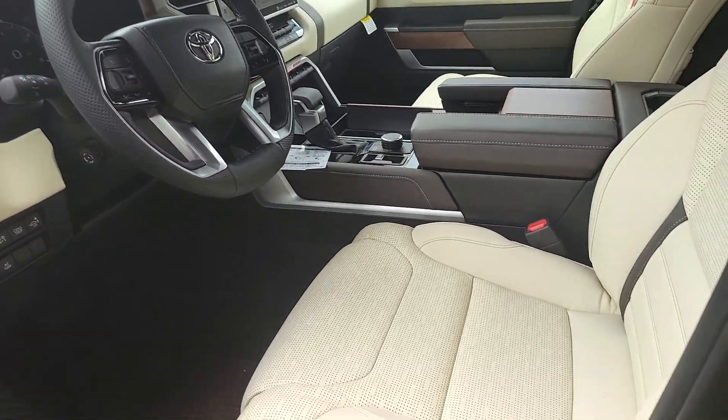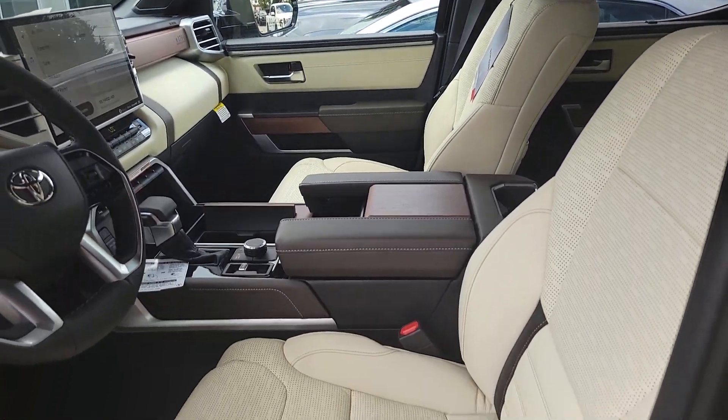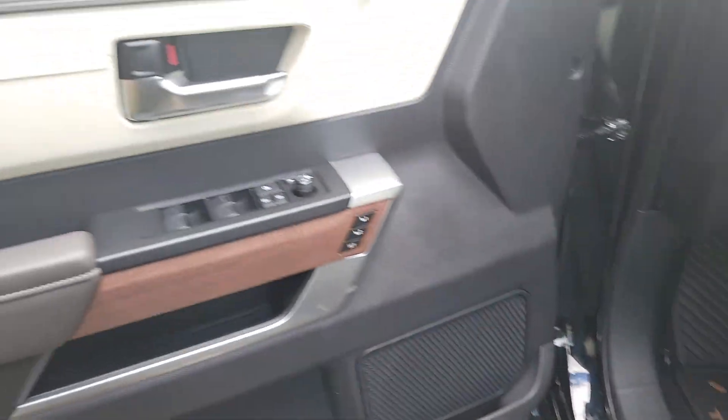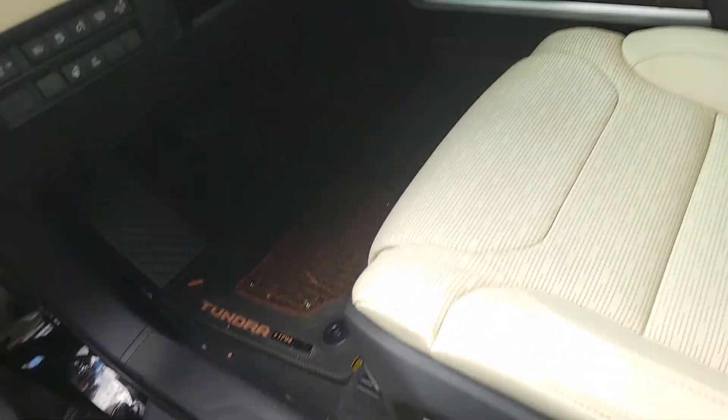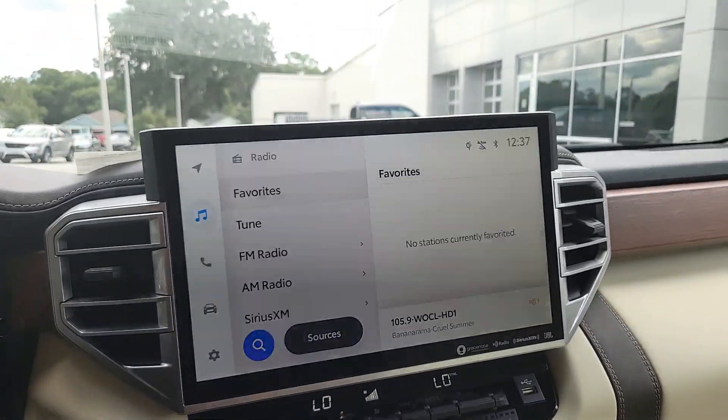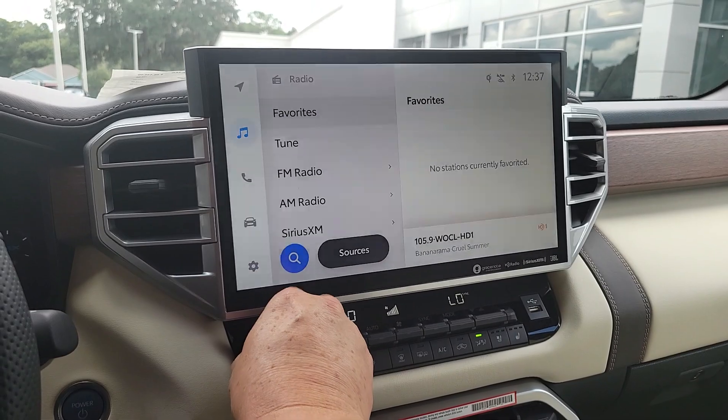Absolutely gorgeous cream interior, newer-style interior with 10-way power adjustable seat with lumbar support, memory seats, heated steering wheel, and a 14-inch touchscreen. You've got your own IMAX theater inside this truck.